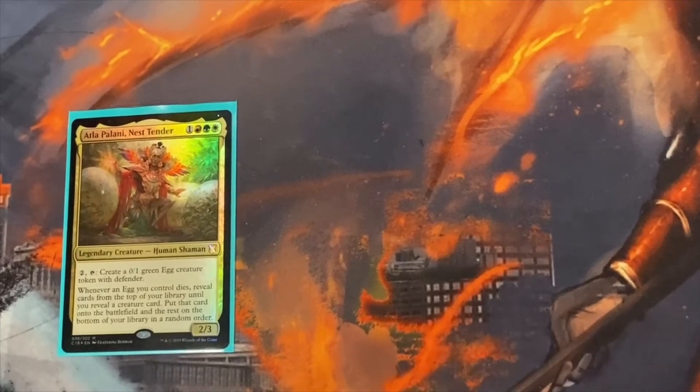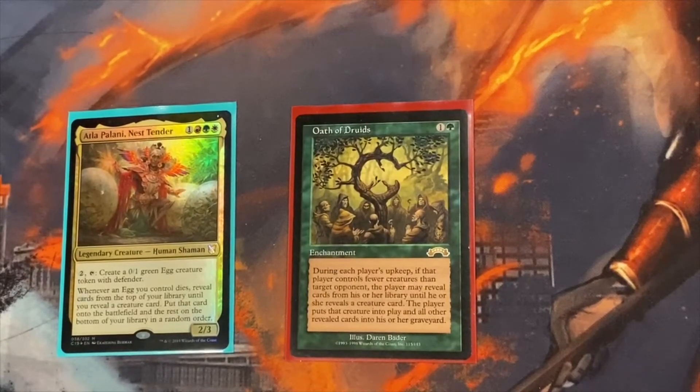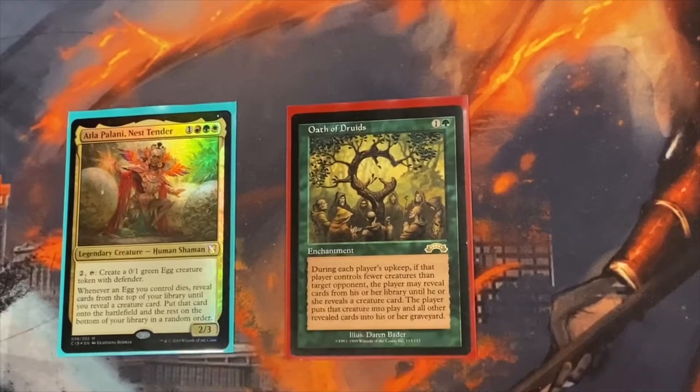Now into the enchantments — I think this is the second best category of cards I run. They really help speed up, protect, and win with the deck. The first one is Oath of Druids, which isn't going anywhere. It's kind of another Atla Palani effect — you reveal cards until you hit a creature, put the rest in the graveyard, and get that creature out. The only problem is it affects everyone. Eventually if you're doing this right you'll no longer be able to trigger it, but your creatures are probably going to be better than everyone else's.